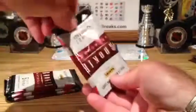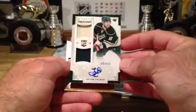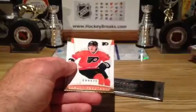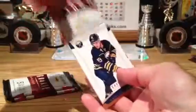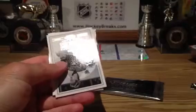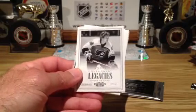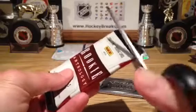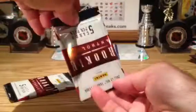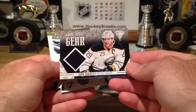This should be Rookie Treasures, I believe. And nice — Jason Zucker going out to the Minnesota Wild, and that is $699, two-color. Bobby Clark — Legacies. Jason Pomenville — Game Worn Gear, going out to Buffalo.